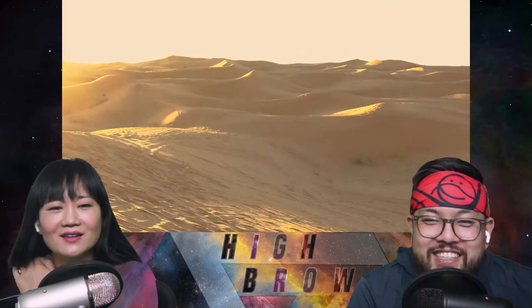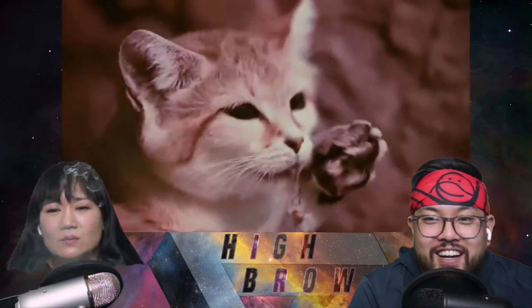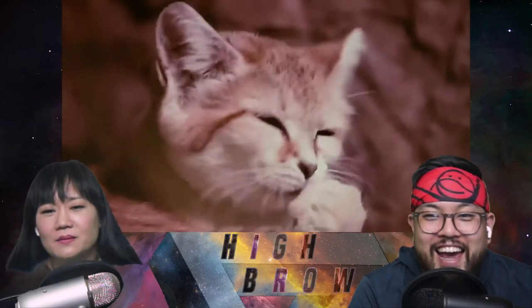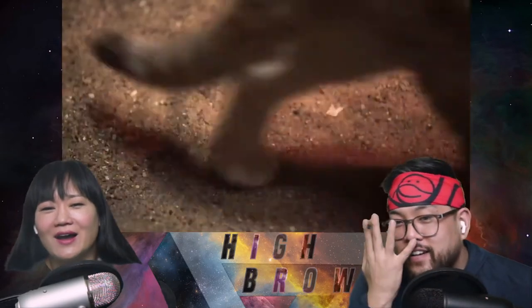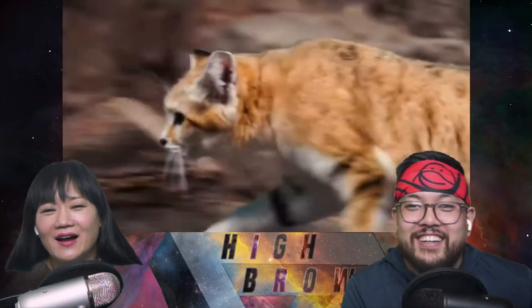On especially hot days the sand can reach temperatures of 80 degrees Celsius — yeah, that's really hot. Sand cats however have long fur that covers their pads, protecting them from the hot Arabian sand. This comes with a secondary benefit: it allows them to leave almost no footprints, making it near impossible for predators to track them.